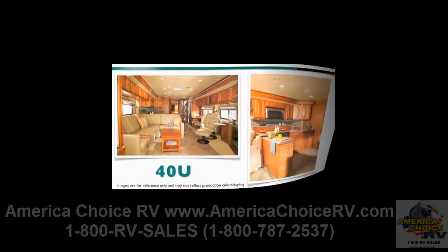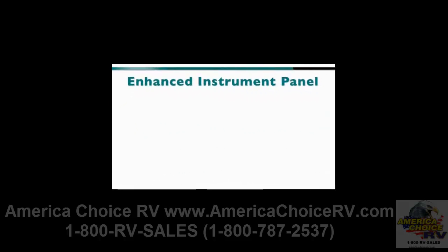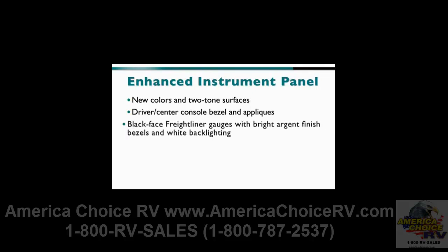For 2011, the Itasca Meridian and Meridian B-Class feature an enhanced instrument panel. New colors and two-tone surfaces, along with a new driver's center console bezel and appliques, make this a standout addition. The panel includes black-faced Freightliner gauges with bright argent finish bezels and white backlighting, as well as new lighted switches.